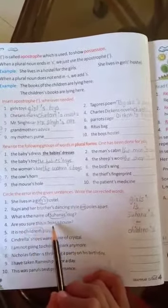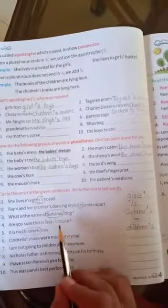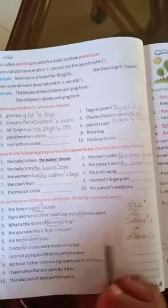Fourth number: Are you sure? This is Teja's house. Here, in this sentence, there is no error. So, just a dash.